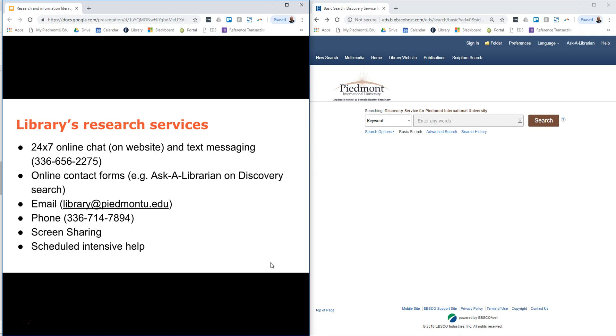We can also do scheduled intensive help. If there is something that you need some intensive time on that's more than just a quick phone call or a quick email, we'll be glad to schedule that with you and assist you with more in-depth assistance for your research.